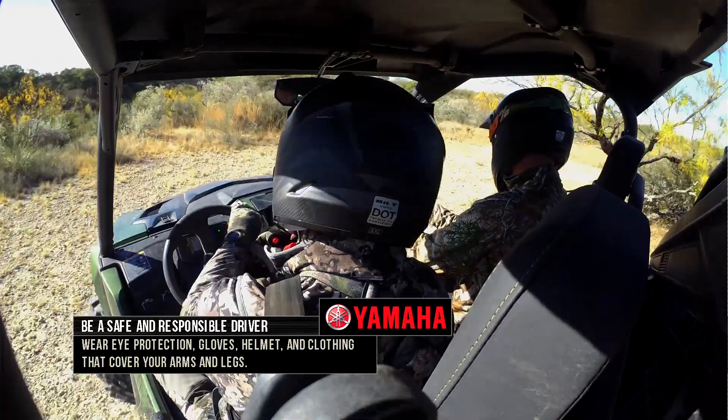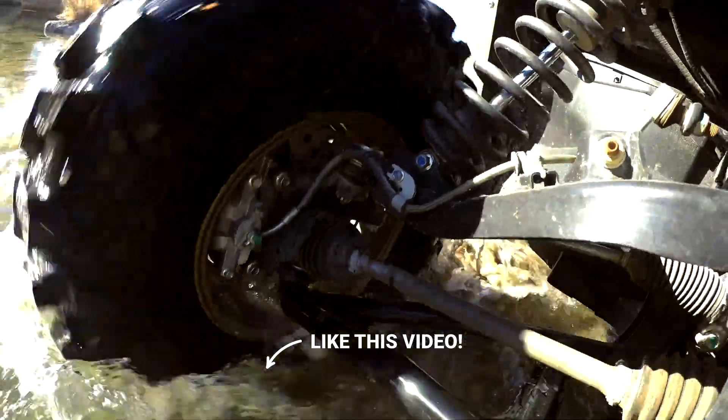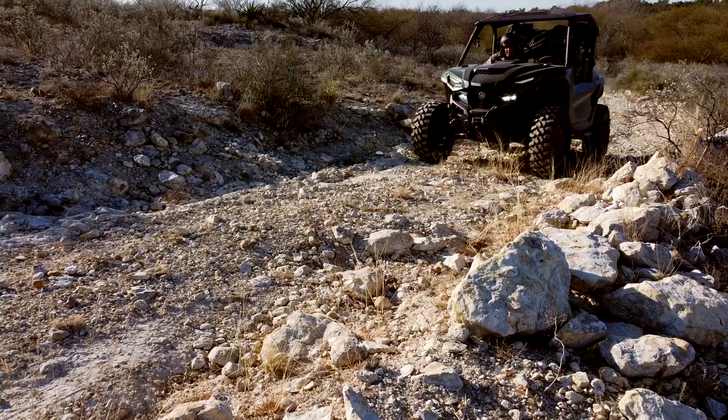Through its versatility — dumping cargo bed, D-mode, trail, crawl, sport, and obviously the on-command four-wheel drive and automatic transmission — it has become one of the workhorses in the stable, but it's also probably one of the most sought-after vehicles to go seek deer.